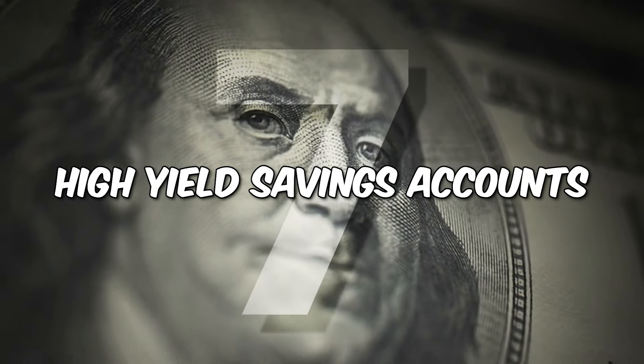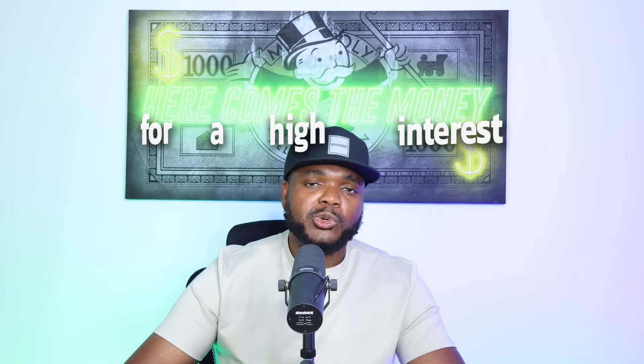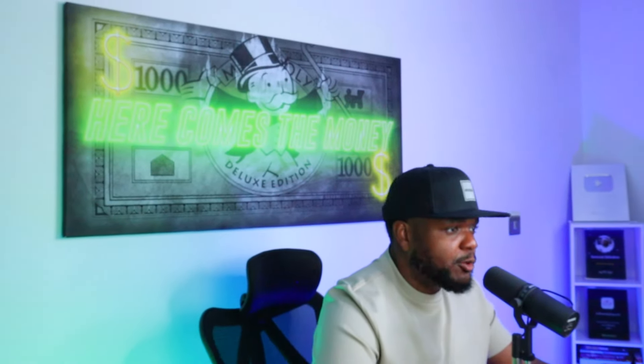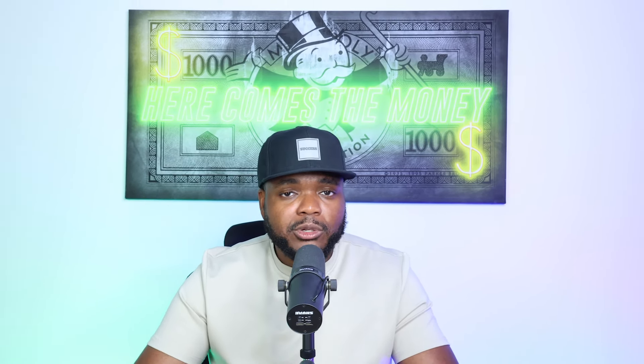Moving swiftly on to the next passive income idea: high-yield savings accounts. I've got a high-interest savings account for both my personal and business finances. This is something I wasn't taught in school, but it's a wise idea — especially if you're working a job, earning a salary, and building savings, or even if you've got an online business. There are accounts out there where you can earn as high as 3.5%, 4%, even 5% or higher. I always try my best to make sure my money is in a high-interest savings account so my money is working for me.